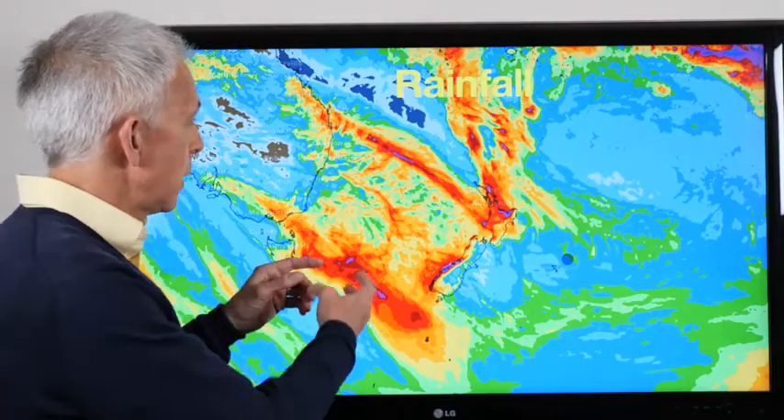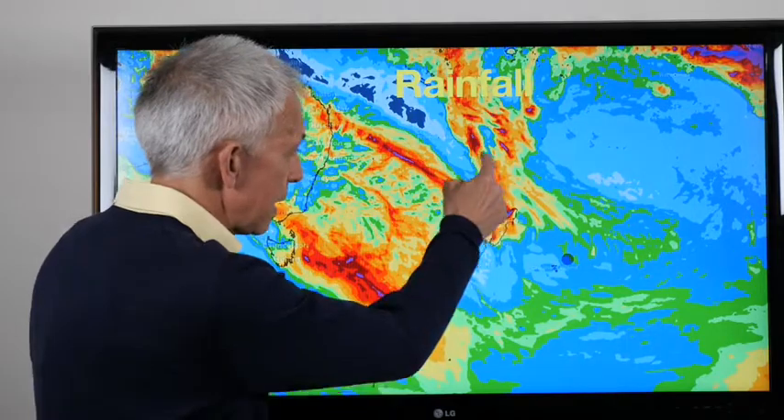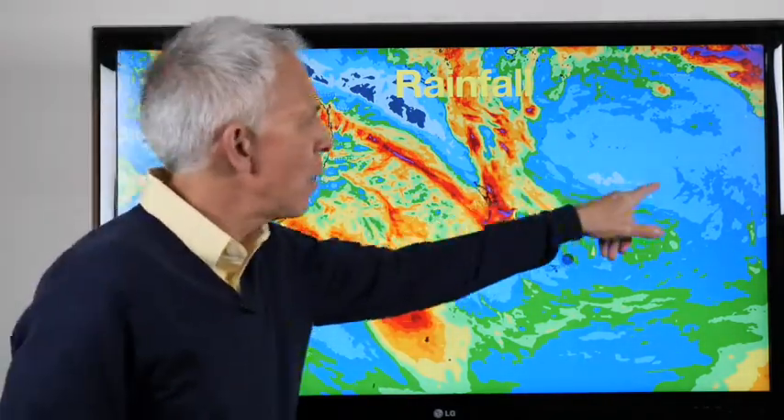And you can even see it on the rainfall for the whole week. Where the rain falls a lot, you get the yellows and the reds and the purples. So that's New Zealand right there — look at that zone of wet weather. And notice how there's very light blue there — not very much. That's the big mountain warm air, the block.